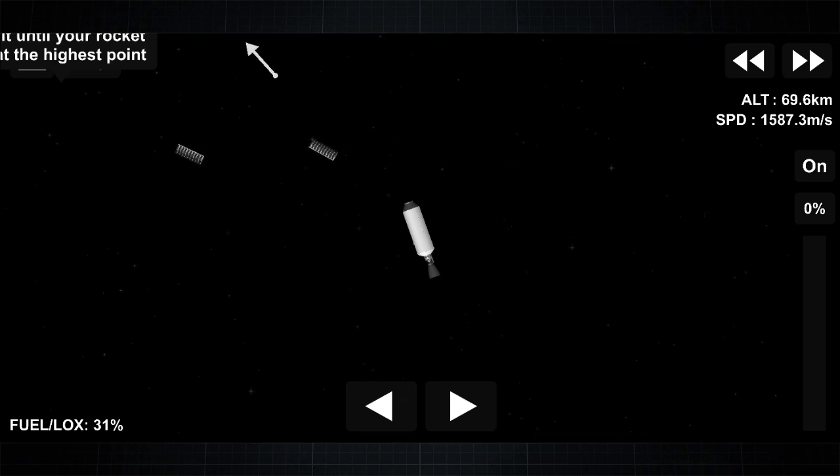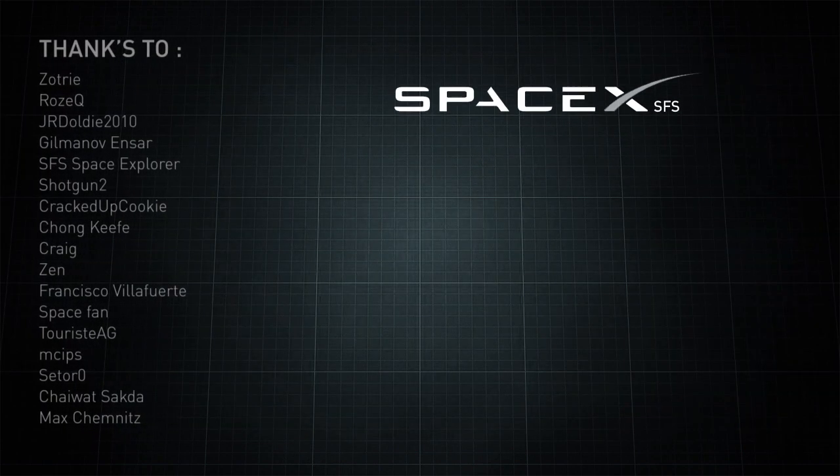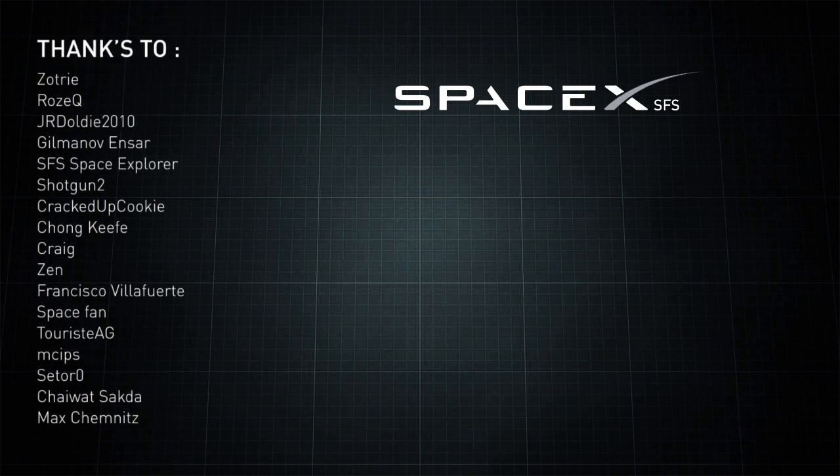And with that, that brings our webcast to a close. Thank you to the range and FAA for supporting today's mission. If you're interested in Starlink service, head over to Starlink.com and sign up. And as always, thanks for joining us and have a great afternoon.